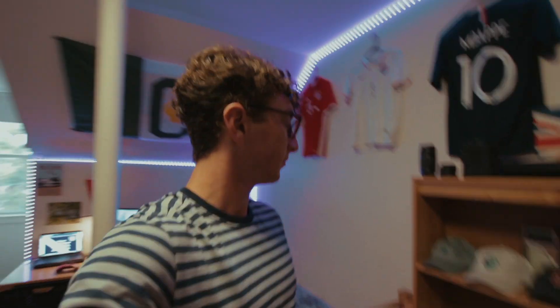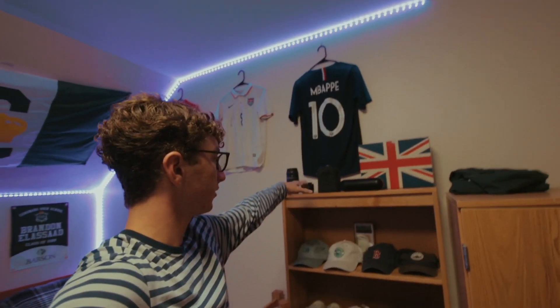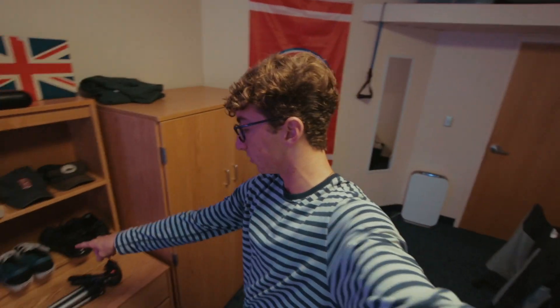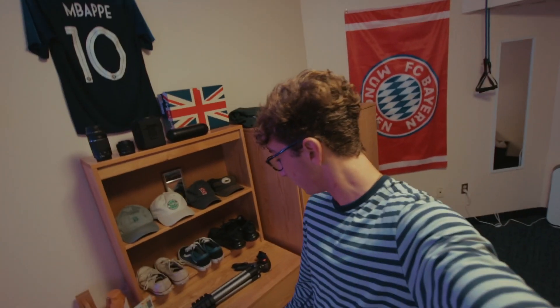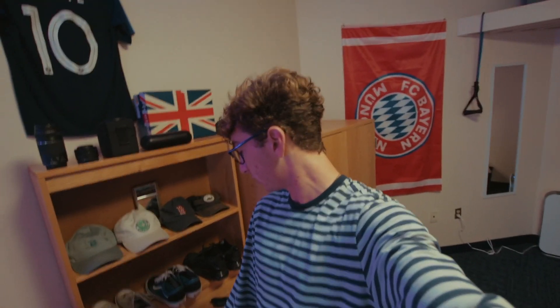Coming around we've got my dresser and this little bookshelf thing — got my hats on it. Got the long lens, some other lenses, my speaker, and then a shoe box — it's actually for some Reebok Classics. We've got some more shoes, a little birthday card because I had my birthday while I was here, and then a diffuser right there. In the dresser we've got all my clothes: shorts, pants, underwear, socks, stuff like that.